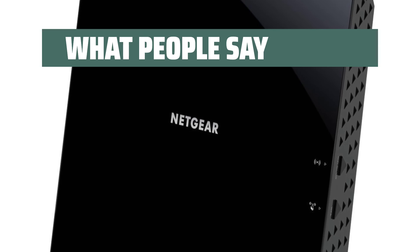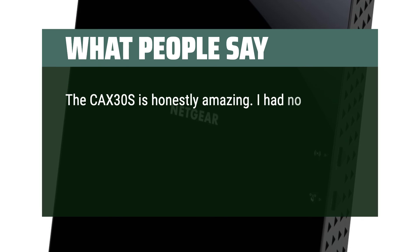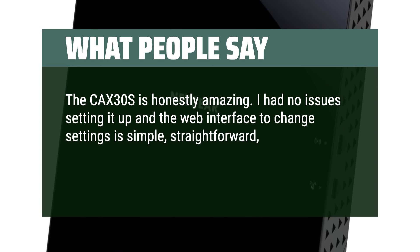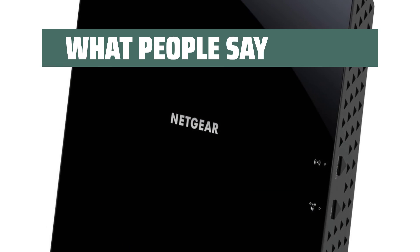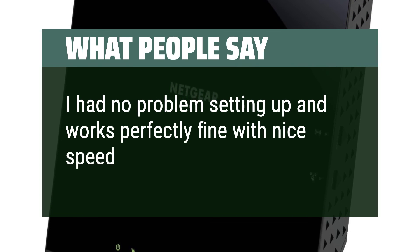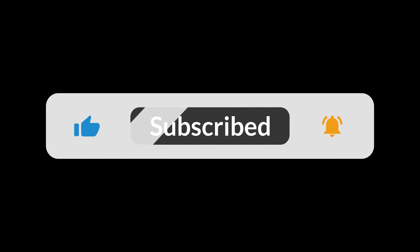What people say: The CAX30S is honestly amazing. I had no issues setting it up and the web interface to change settings is simple, straightforward, and intuitive. Speeds are fast and ping is sub-20 constantly. Highly recommend getting this unit. I had no problems setting up and it works perfectly fine with nice speed. You can find the Amazon purchase link in the description below. Hope this video can be helpful to you. Thanks for watching.